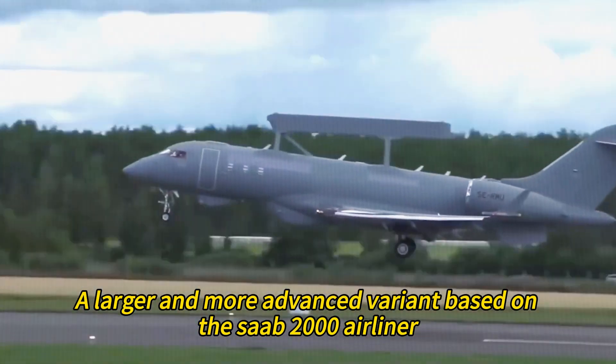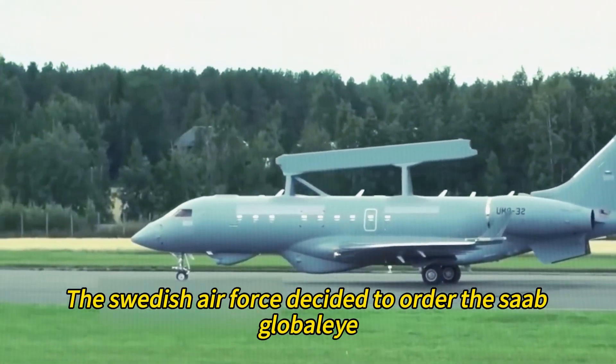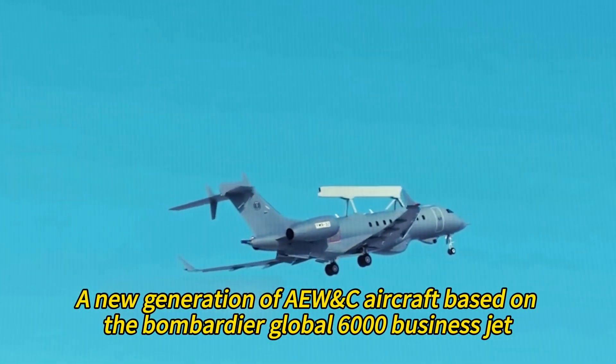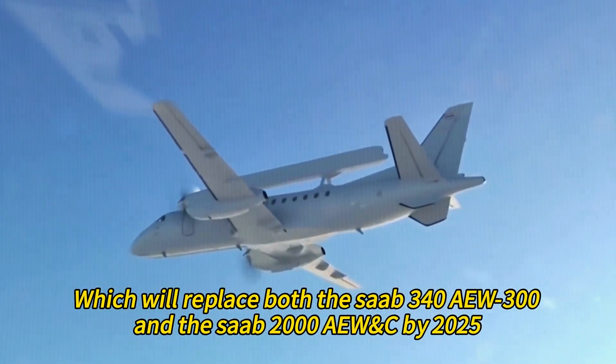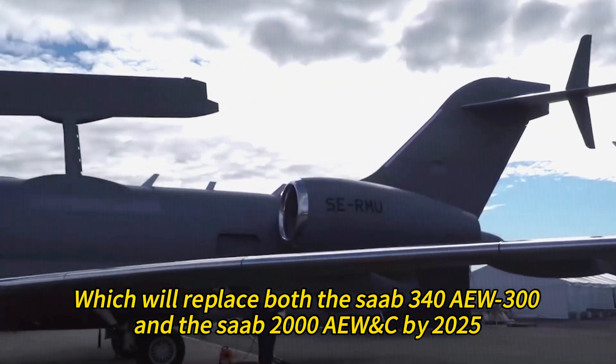However, in 2020 the Swedish Air Force decided to order the Saab Global Eye, a new generation of AEW&C aircraft based on the Bombardier Global 6000 business jet, which will replace both the Saab 340 AEW 300 and the Saab 2000 AEW&C by 2025.